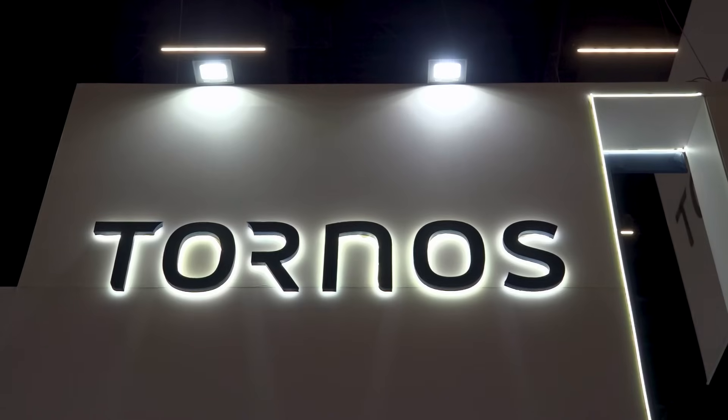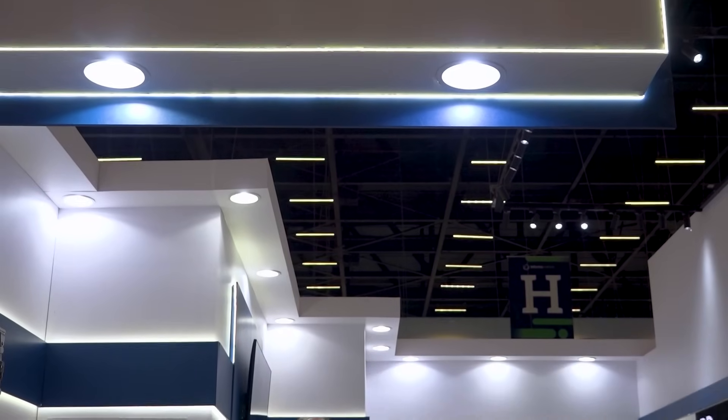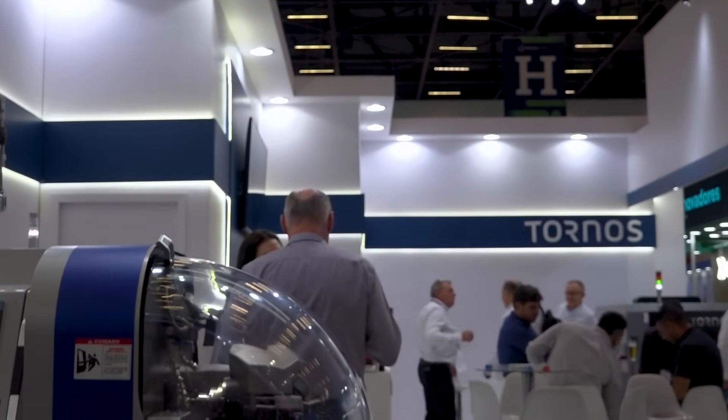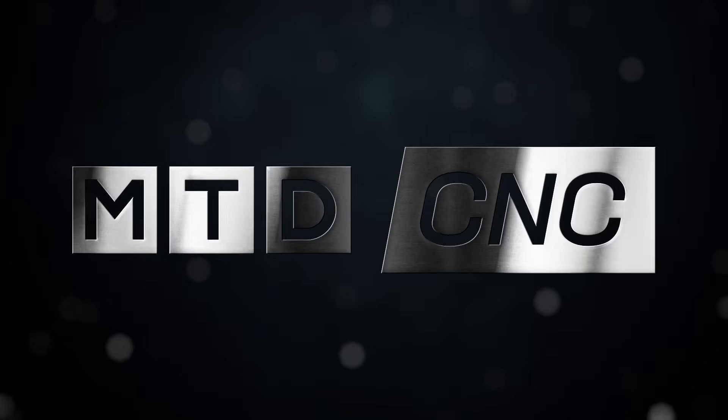We've made it over to the Tornos booth, one of my favorite places to be because precision is one of the key importances to grow your machine shop and that's why I like to be here as well. I've got Davi with me today and we're going to learn why and where and who. Welcome to everyone watching as well — let's start with the Swiss Nano.